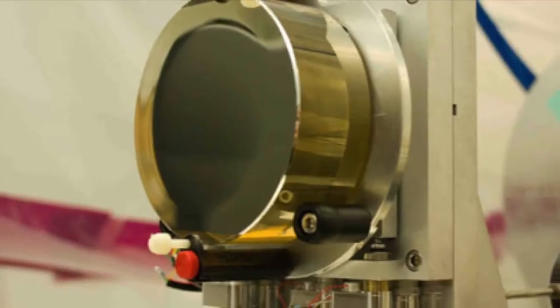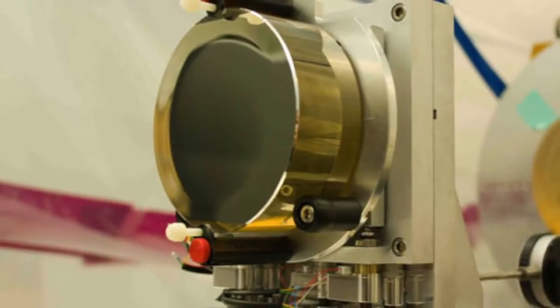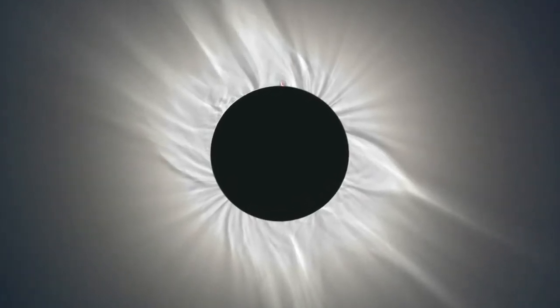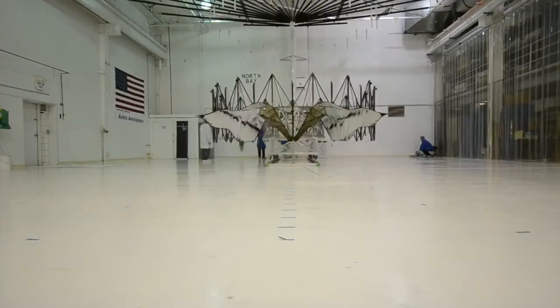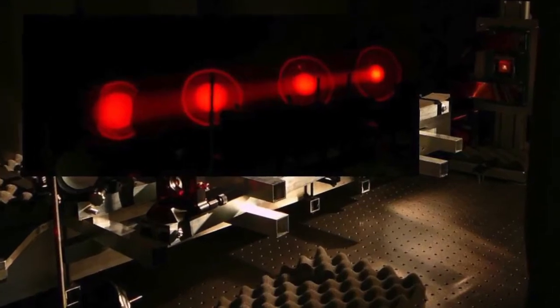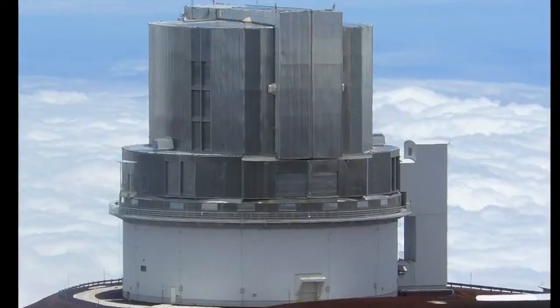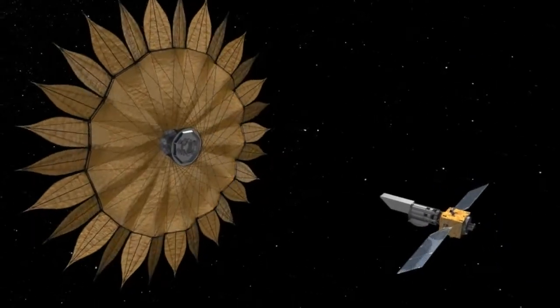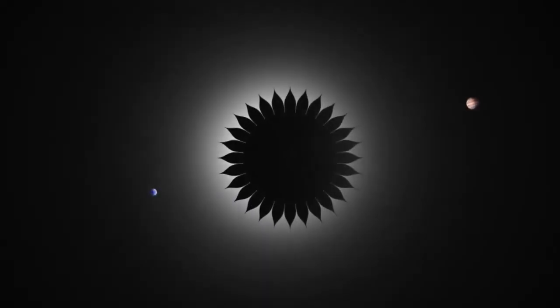To solve this problem, scientists use an instrument that blocks out the light of a faraway star, in the same way that the moon blocks the light of the sun during a solar eclipse. Right now, scientists and engineers at NASA are working on two different methods for doing this. Coronographs, which are already being used in ground-based observatories, block starlight after it enters a telescope. An external starshade, on the other hand, would be a separate spacecraft that blocks light before it even enters the telescope.